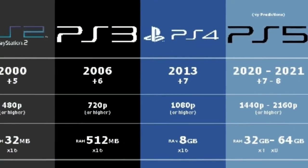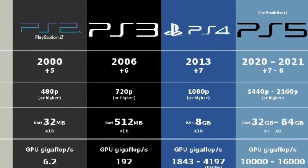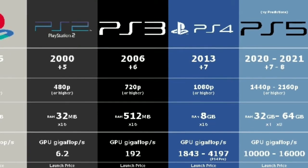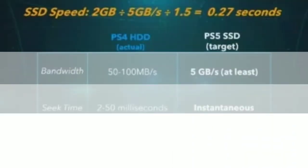The PS5 compared to all the other consoles will be better because it will support higher resolution frame rates and gigabytes of RAM, so that will all combine together to make a faster PS5.